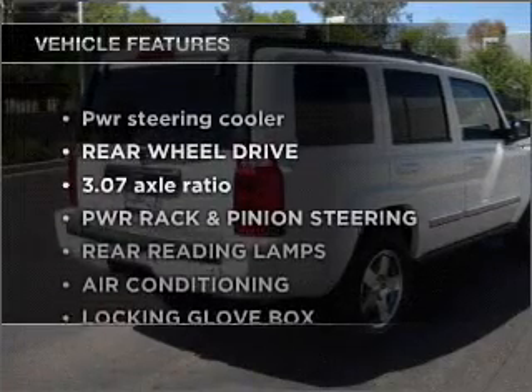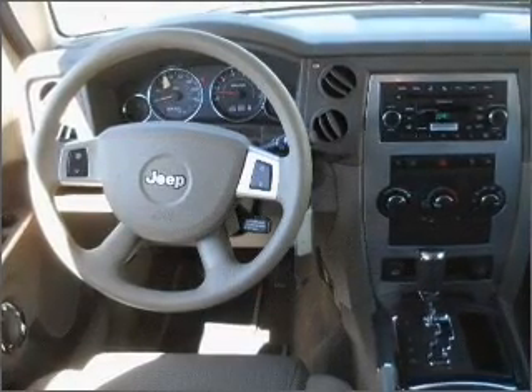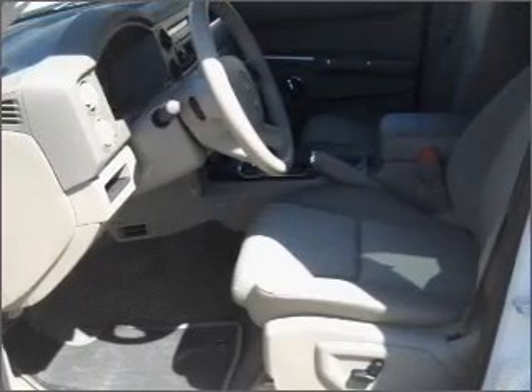Plus, enjoy these notable features that are included in this ride: air conditioning, power door locks, power windows, power steering, cruise control, and for your peace of mind, the following safety equipment is included: stability control. Call today to schedule a test drive.